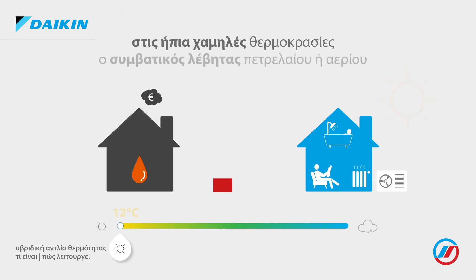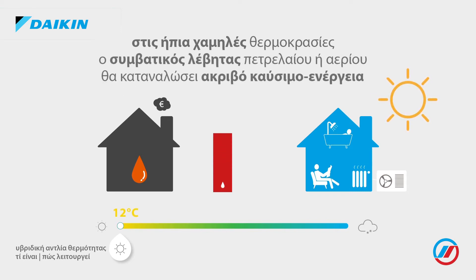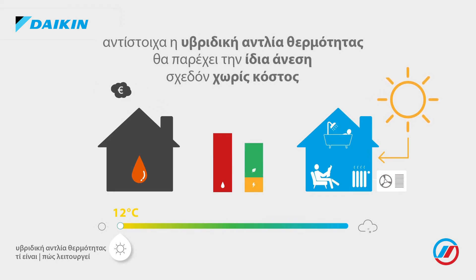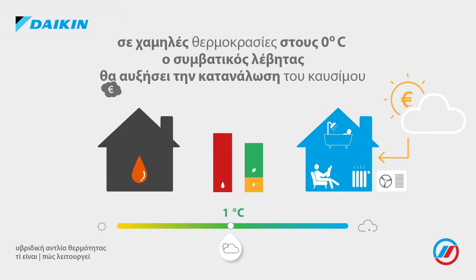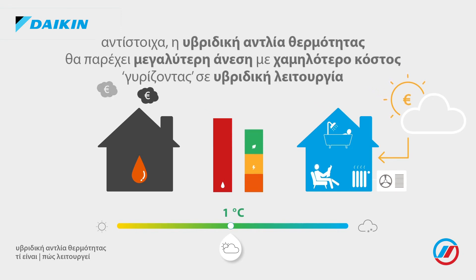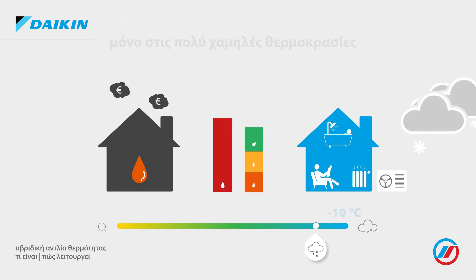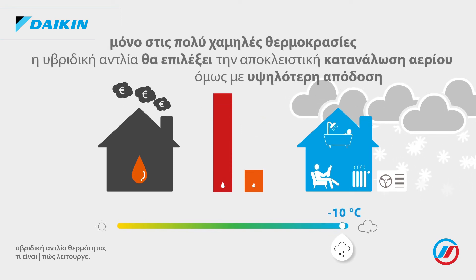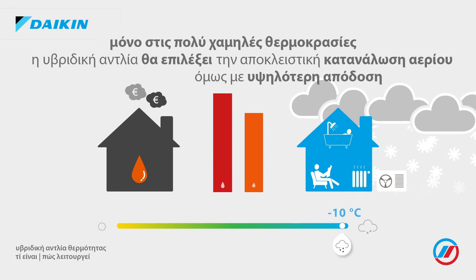During mild seasons, a conventional boiler will consume expensive fossil fuel, while a hybrid system will mainly use its heat pump to create the same comfort almost for free. During colder seasons, the fuel consumption of a conventional boiler will only increase, whereas a hybrid system will optimise your comfort by switching into hybrid mode. Only when it gets extremely cold will our system switch to the use of its gas boiler.